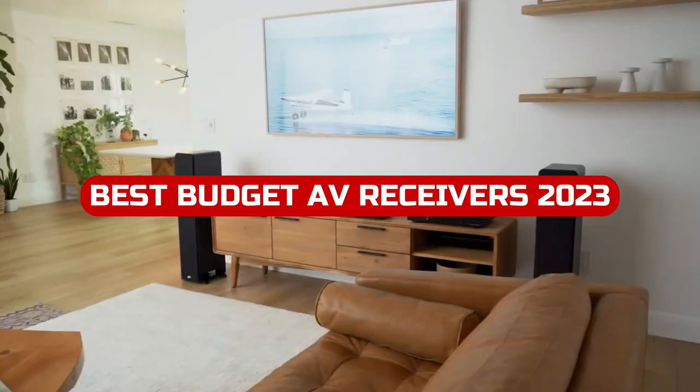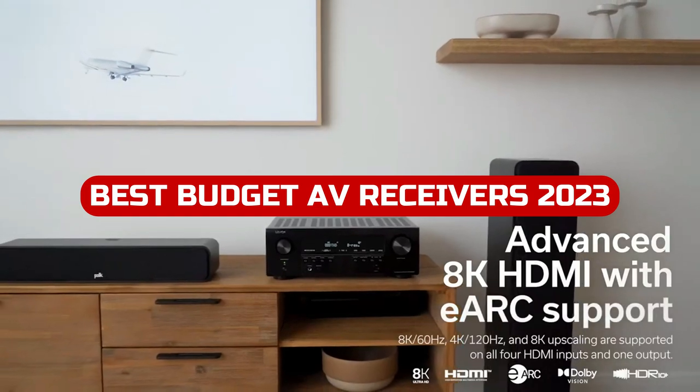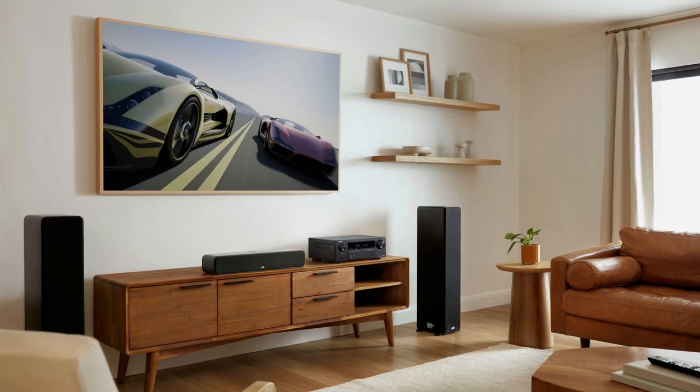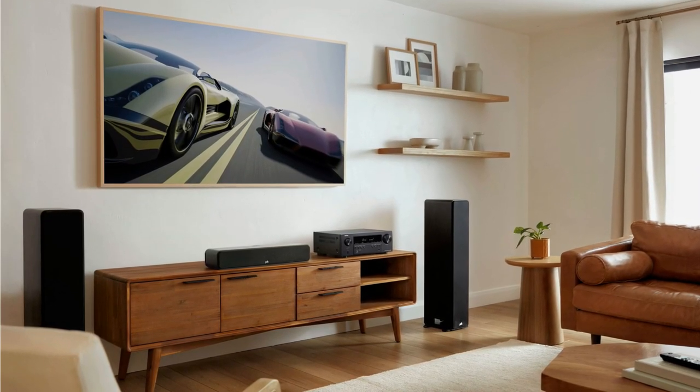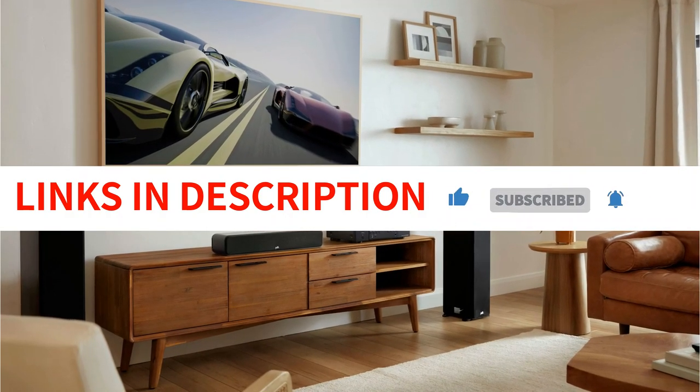In this video, you'll learn about the best budget AV receivers for 2023. With today's technology, there are so many options to choose from when it comes to audio equipment — so which one is right for you? Watch this video and find out. We have included links in the description box. Let's get started.